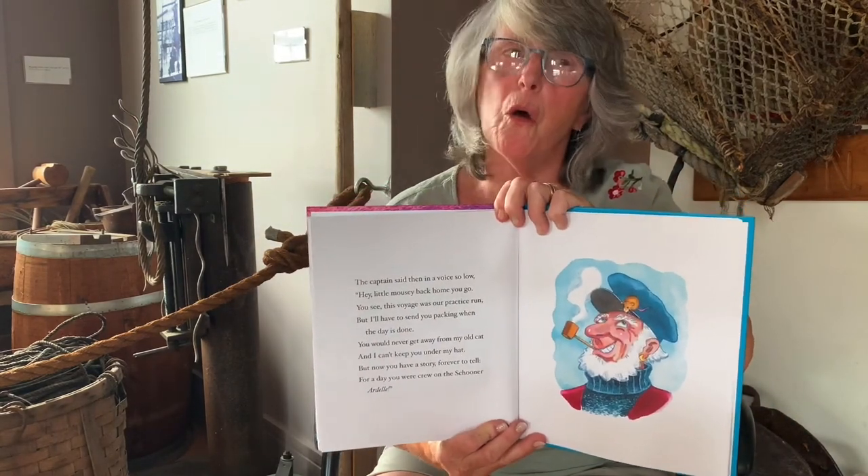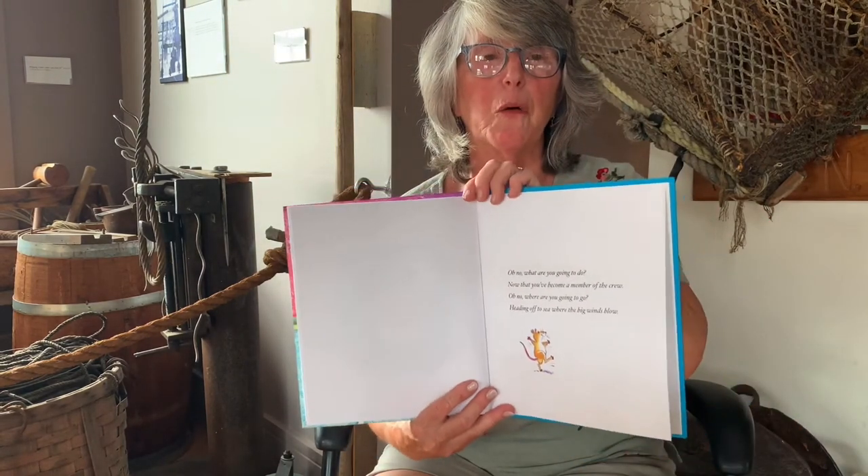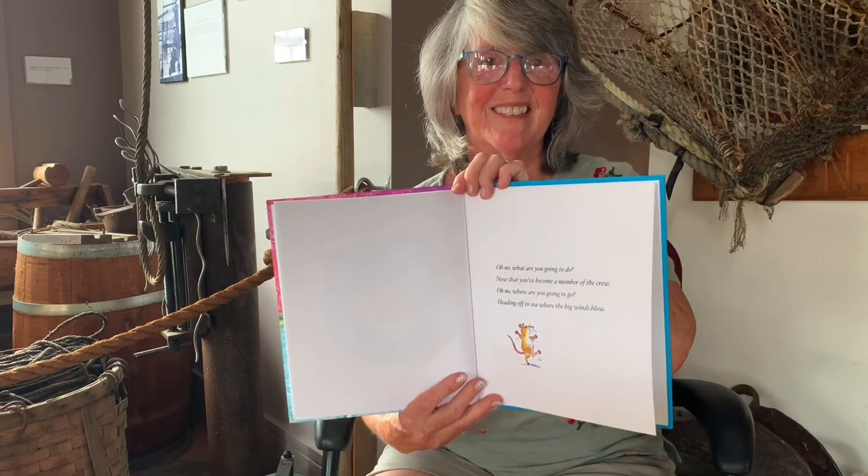Oh no, what are you going to do now that you've become a member of the crew? Oh no, where are you going to go? Heading off to sea where the big winds blow. And that's the story of the stowaway mouse.